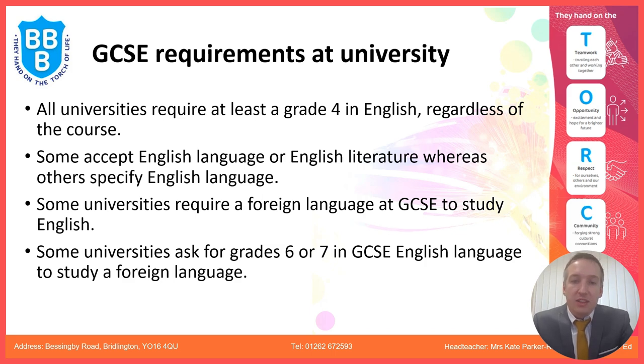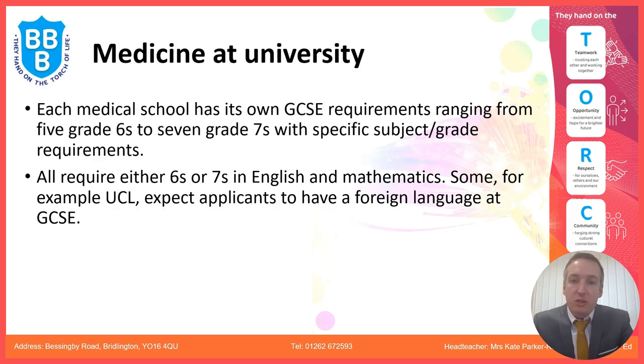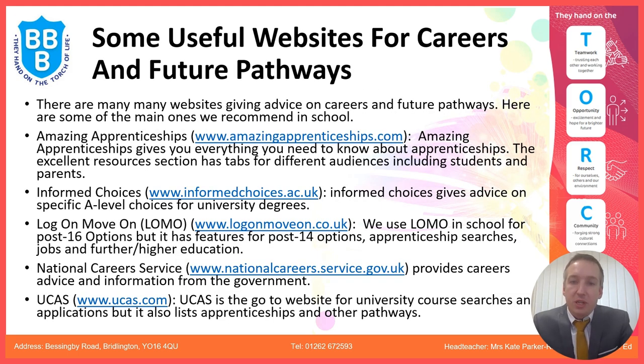For medicine, each medical school has its own GCSE requirements, ranging from five grade 6s to seven grade 7s with specific subject requirements. All require either 6s or 7s in English and maths, and some — for example University College London — expect applicants to have a foreign language at GCSE as well. There are useful websites on the screen if you would like further advice outside of what's being offered in school.